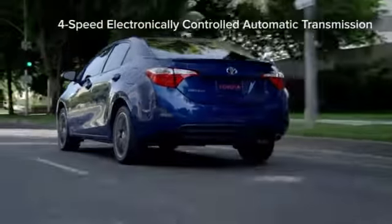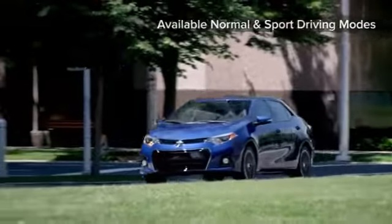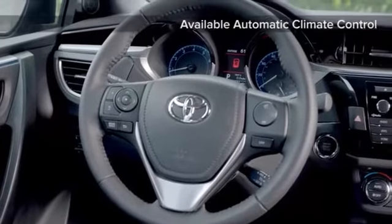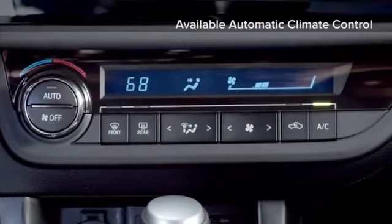The CVT-iS transmission adds smoothness and gives you more control, making the drive just as fun in stop-and-go traffic as it is on the open road. Inside the Corolla, the smooth lines and aerodynamic style of the exterior continue to give you all the comfort you'd expect.